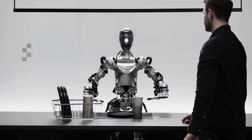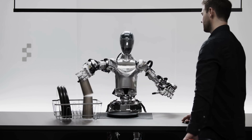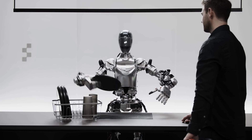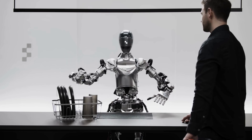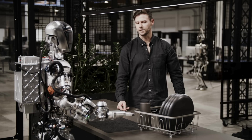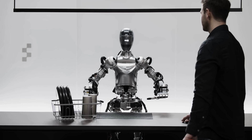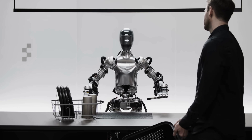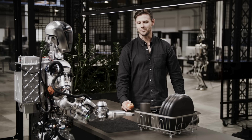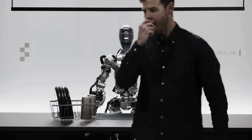Great. Can you put them there? Of course. All right, so how do you think you did? I think I did pretty well. The apple found its new owner, the trash is gone, and the tableware is right where it belongs. I agree. Thanks, Figure One. You're welcome. If there's anything else you need help with, just let me know.